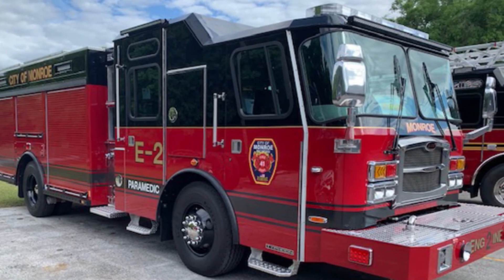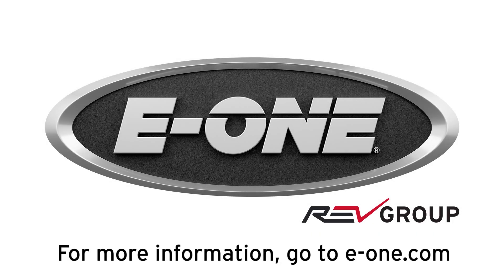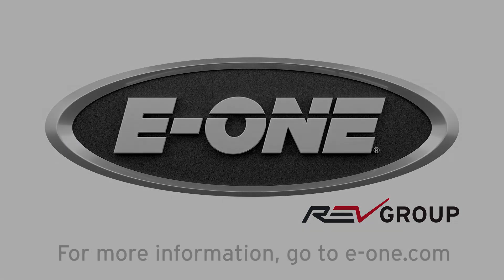Our truck gets to make the trip to FDIC and then we get it after that, so it's going to be a couple of weeks before we get it. But we're excited to have it at FDIC and let the whole nation see our truck for the first time. We are excited to be here. Thank you.